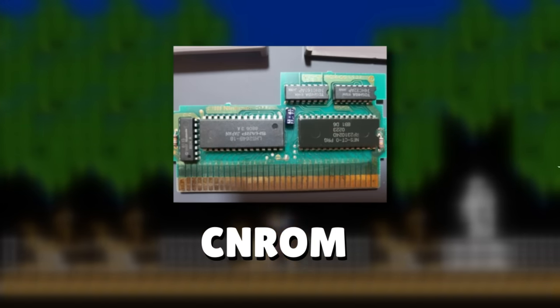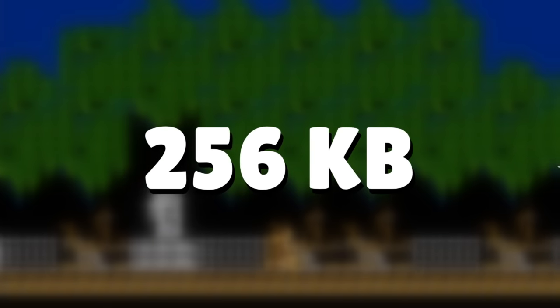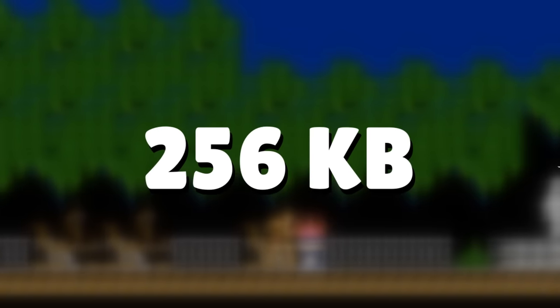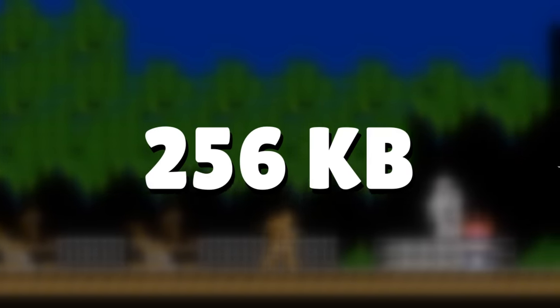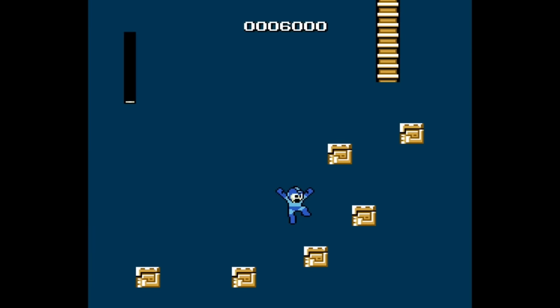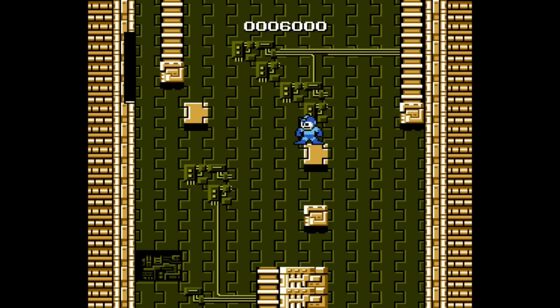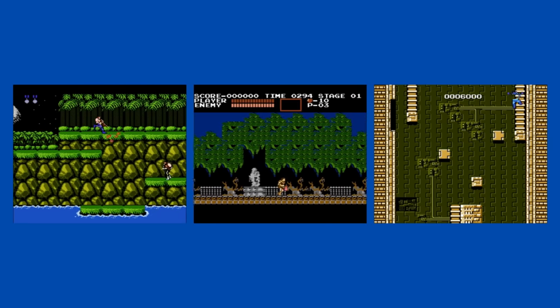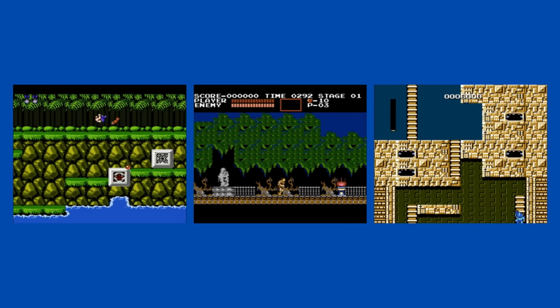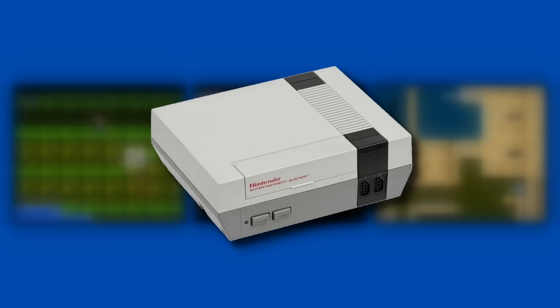Then there was UNROM, which expanded the amount of ROM space further to 256 kilobytes, once again requiring bank switching to access this extra data. This was a huge increase, giving developers a lot more wiggle room. It was used in games like Contra, Castlevania, and Mega Man — some great games, but surprisingly still requiring a mapper. Remember that these are fairly early releases. Could it be that the NES is not as powerful as we might have thought?